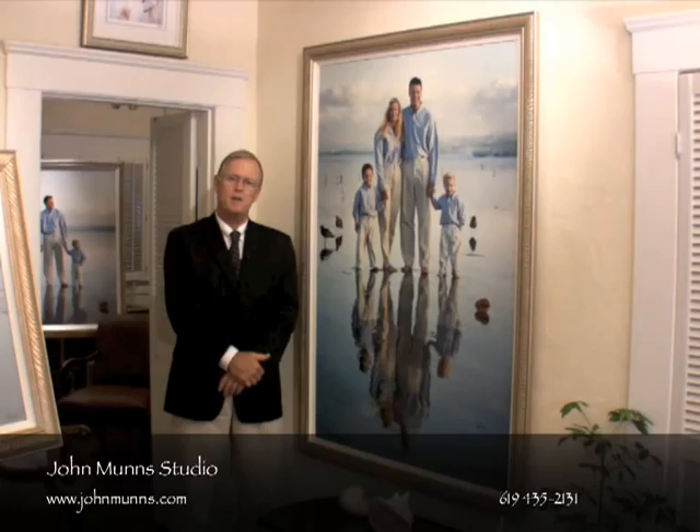I firmly believe that if you begin with the end in mind, you will get so much better results. That photograph will not only look like it was made for that space, we'll make it to the exact size and dimension so it will actually fit that space perfectly, even including the framing. And we can help you with all that. All this pre-portrait planning is really important to understand where you will be installing these portraits.